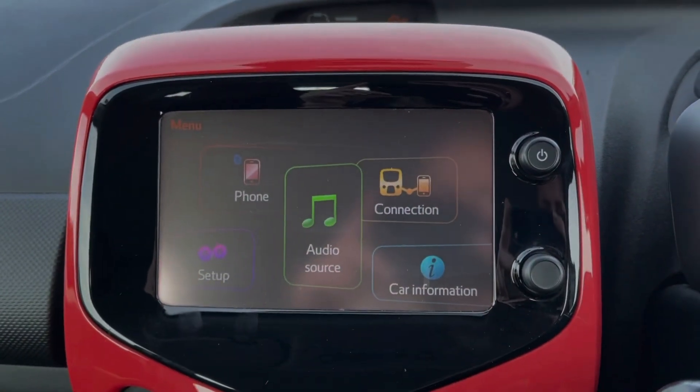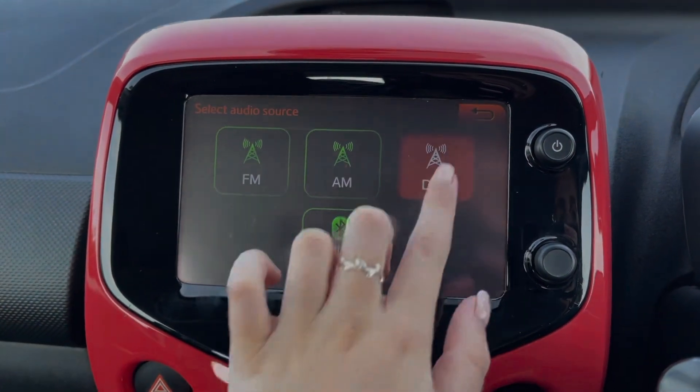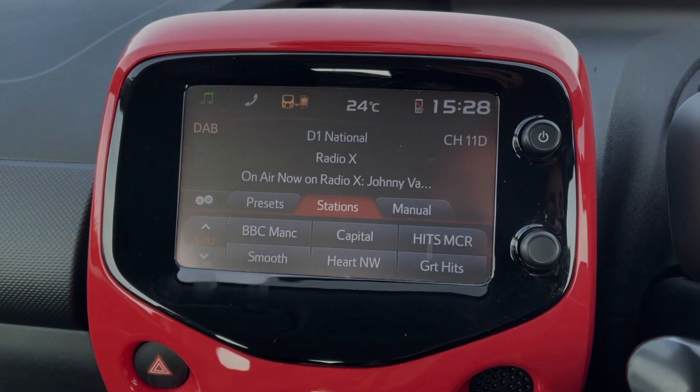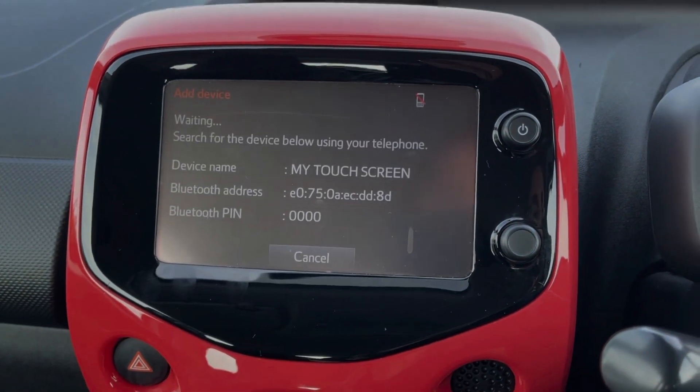Across to the media screen, you've got plenty of features to choose from. In terms of audio, you can access DAB, FM and AM radio, or connect your own devices via Bluetooth, AUX or USB. As you can see, you've got plenty of preloaded radio stations. You can also use the Bluetooth feature for taking and making phone calls safely on the go.